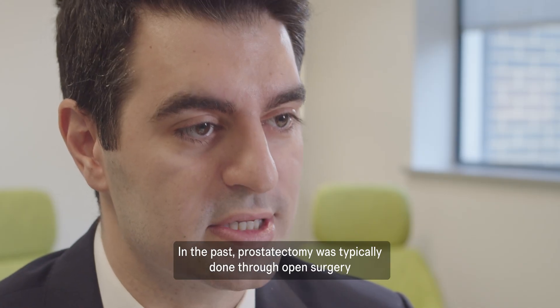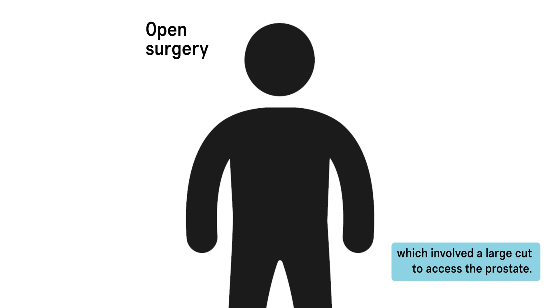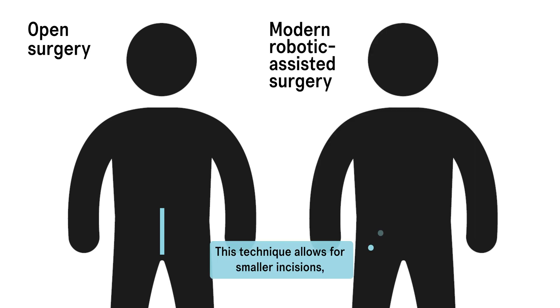In the past, prostatectomy was typically done through open surgery, which involved a large cut to access the prostate. However, today most prostatectomies are done using robotic assistance. This technique allows for smaller incisions, less pain, and faster recovery.